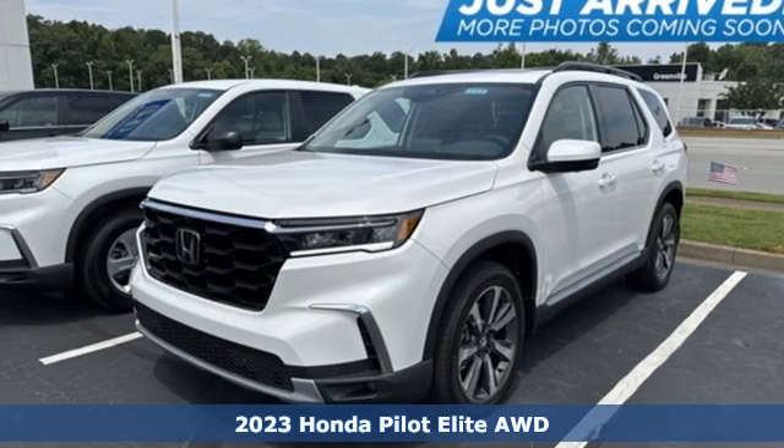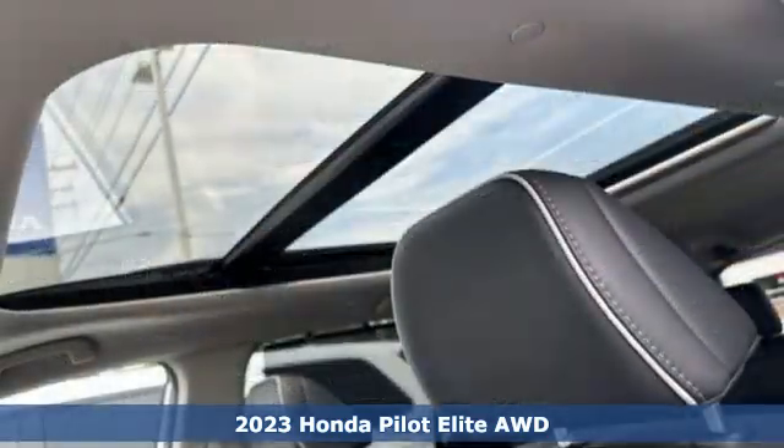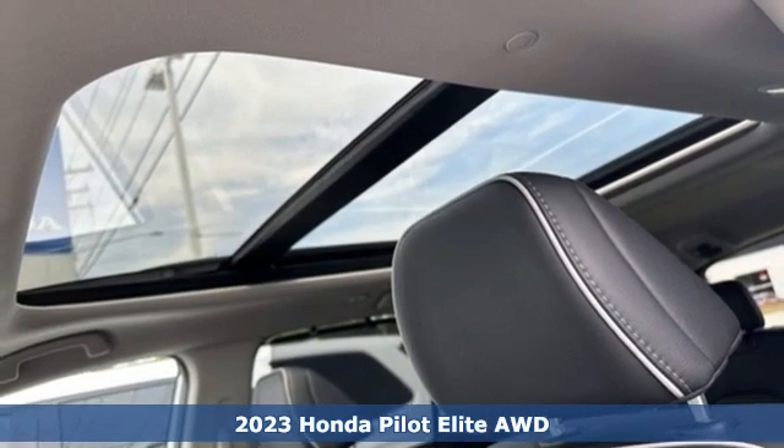It's a 2023 Honda Pilot. Honda's created some of the most admired vehicles on the planet.